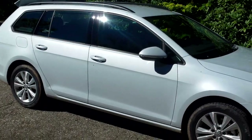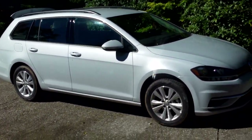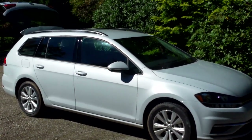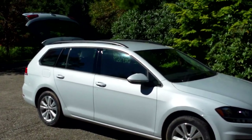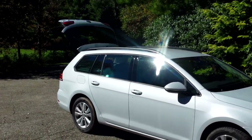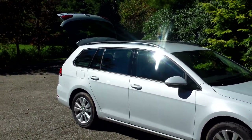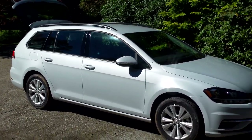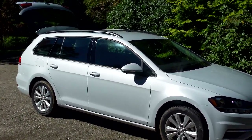Finally, something else worth mentioning for people in the general crossover market considering something like this: because it is based on the Golf, it shares the Golf's nice high roofline and generous headroom in both rows. The roof doesn't slope so sharply backward as has become fashionable in a lot of other cars, which really cuts down on available headroom, particularly in the rear seat. And as it turns out, this thing actually has slightly more headroom than the current Golf does.